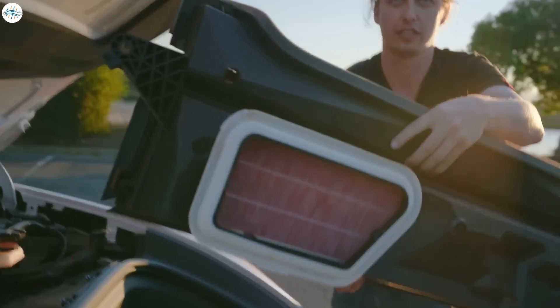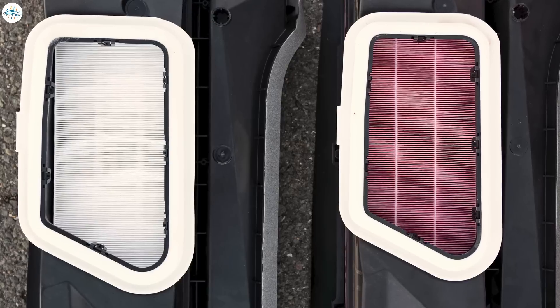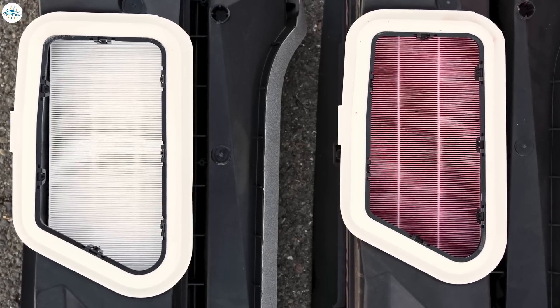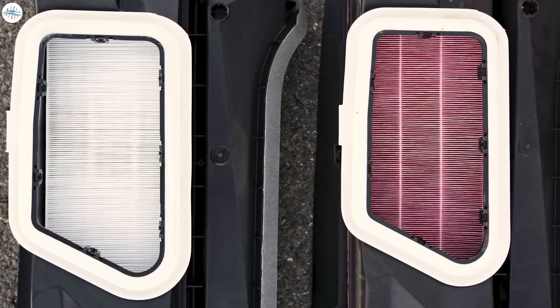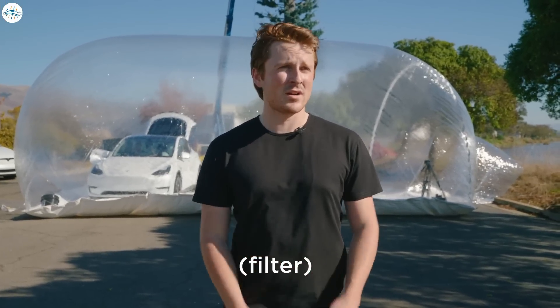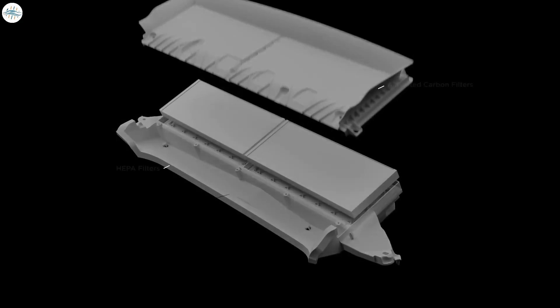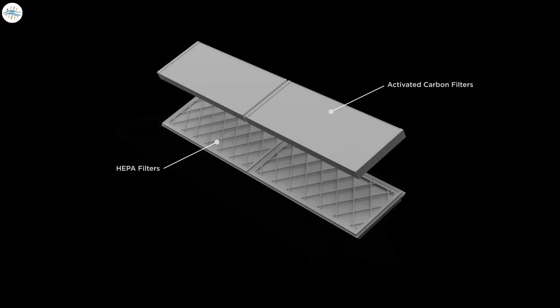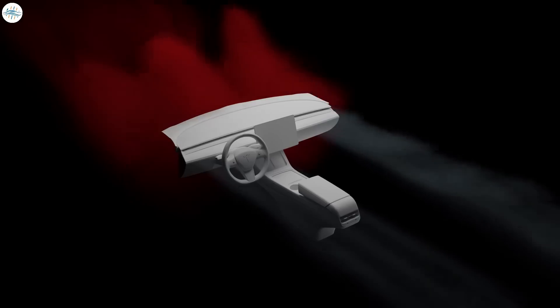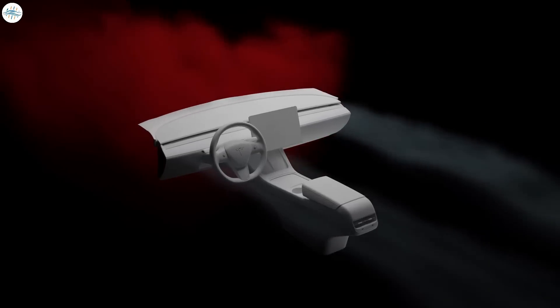The HEPA filter is inspired by air filtration systems used in hospitals, clean rooms, and the aerospace industry, and can prevent smoke, bacteria, and pollen from entering the cabin. In today's world, this is an underrated feature, especially as any air from the outside world becomes what passengers breathe. In a car without a HEPA filter and bioweapon defense mode, there is pollution entering the cabin which becomes the air that you and your passengers will breathe.